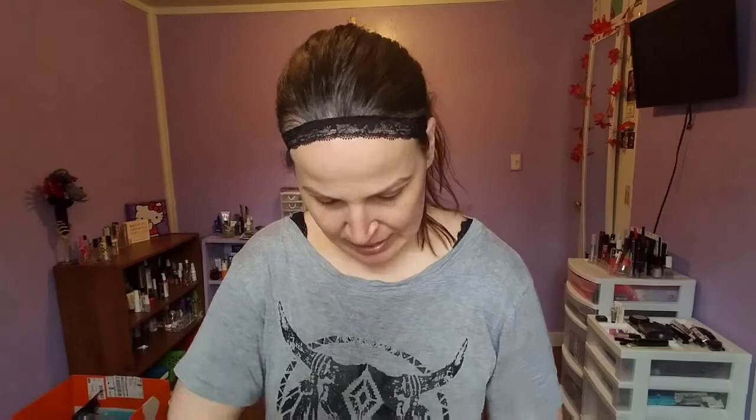We're going to use these on our eyes. So for our highlight, we're going to use the Winky Luxe Charm. Look how cute the little box is.